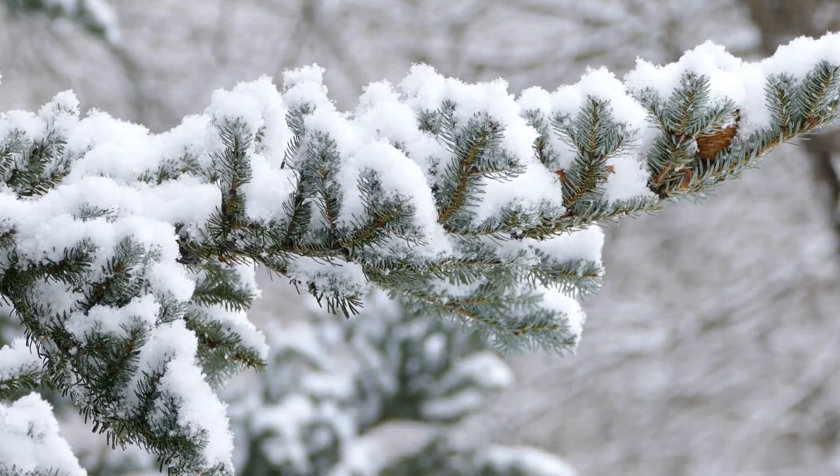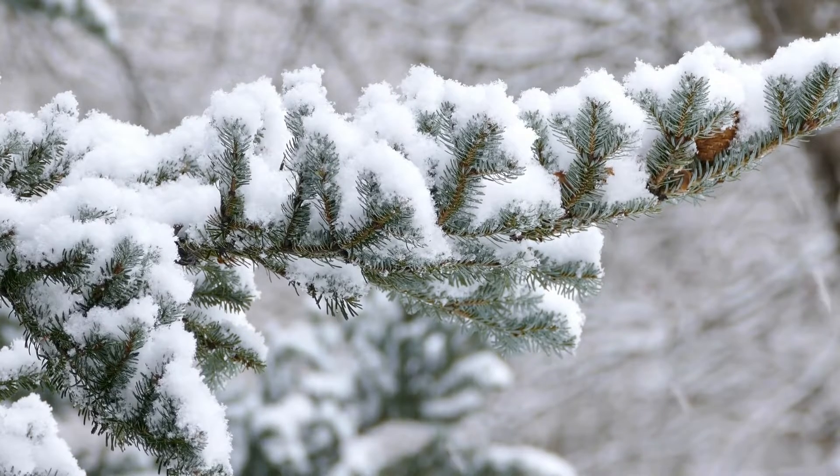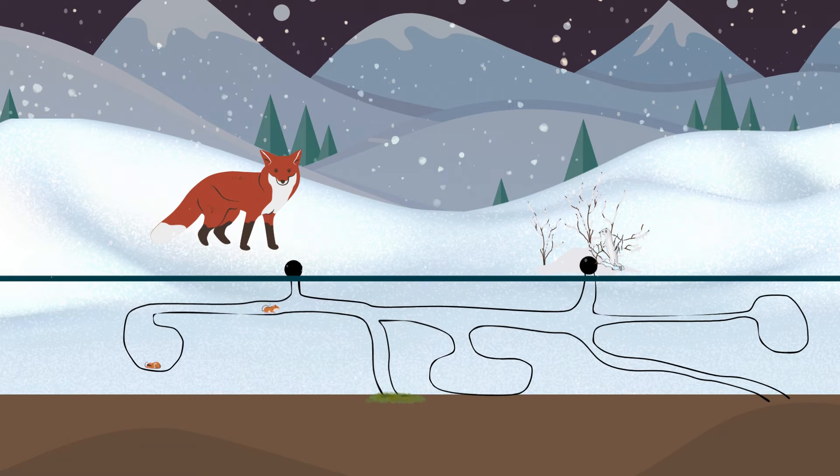Vegetation, leaves, and downed branches catch and support snowfall, leaving a gap large enough for small animals to move around.